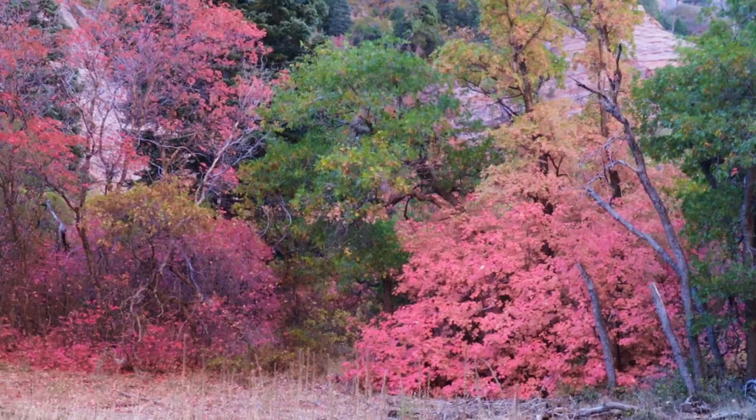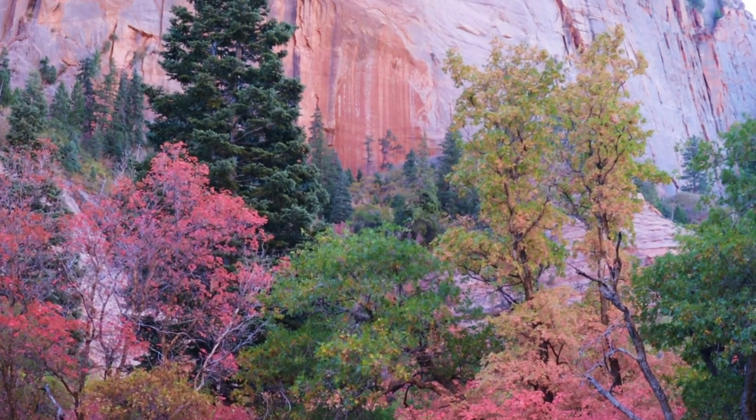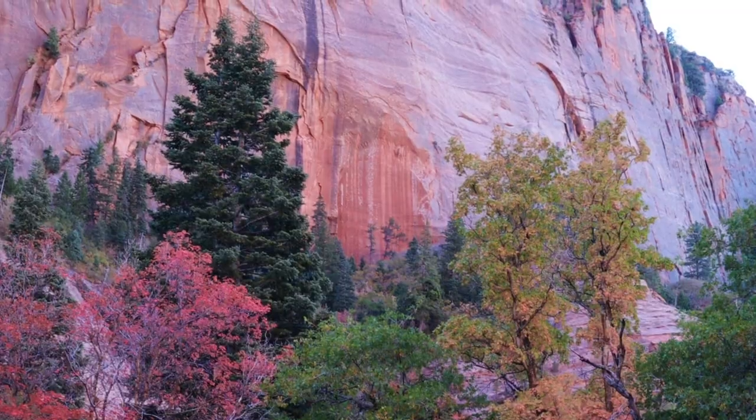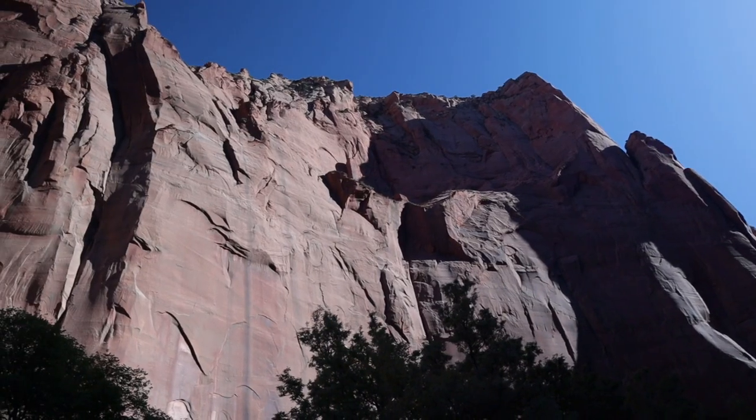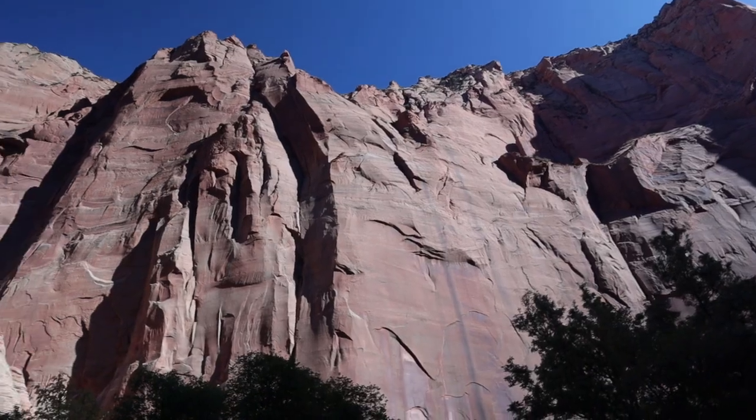I'm back in the same little meadow here in Kolob Canyons that I visited last year. Last year the trees right behind me were bright yellow but there was no other color. A couple weeks earlier this year, those trees are green, but over here I've got some really pretty fall color on the maples. I set up a composition with those in the foreground and the nice cliffs in the background, all beautifully lit with reflected light from these cliffs. It's a really neat little scene that reflects the quiet nature of this Kolob Canyon.